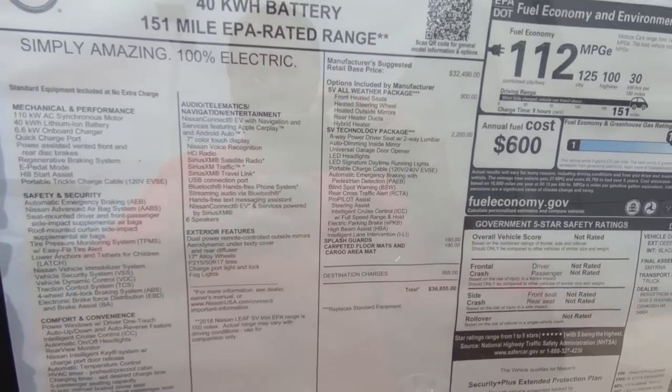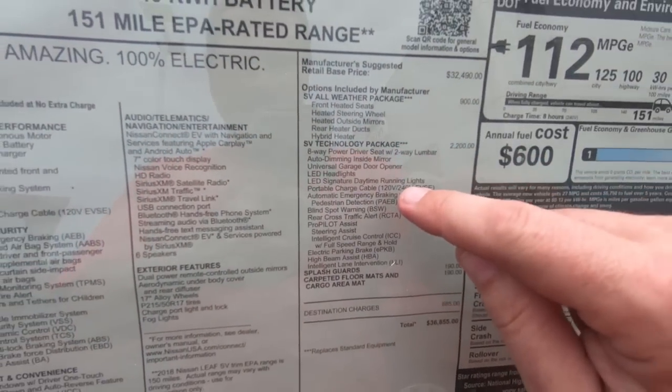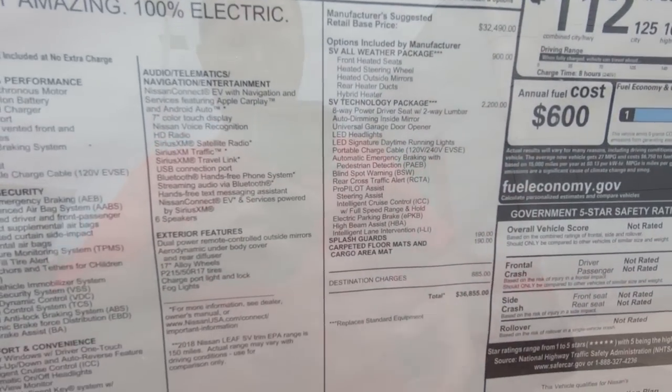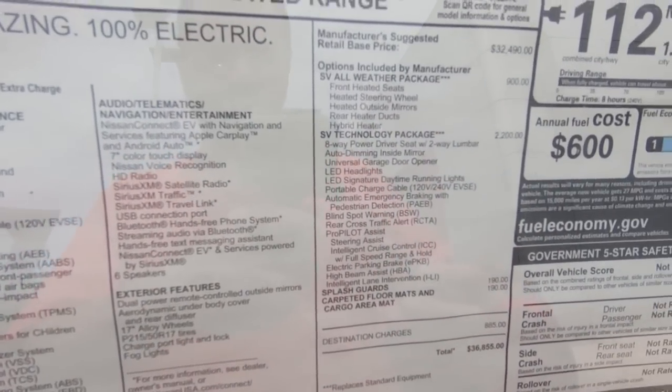The big thing to remember on this particular car is that it's the SV trim, but it has the technology package. That technology package includes LED headlights, the ability to do 240 volts on the charging cable, blind spot warning, Pro Pilot, intelligent lane intervention — all these high-end, almost semi-autonomous vehicle features. The SV with that technology package is a really nice combination — basically all the bells and whistles. The only thing missing compared to the SL, the highest trim level, is the bird's-eye view camera system, which is actually pretty cool — really fantastic for parallel parking. That's about the only thing this car doesn't have.